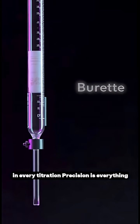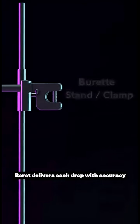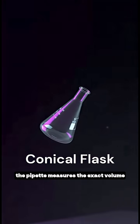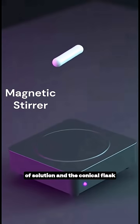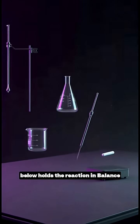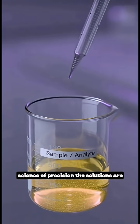In every titration, precision is everything. Each instrument plays a role. The burette delivers each drop with accuracy, the pipette measures the exact volume of solution, and the conical flask below holds the reaction in balance. Every mark, every measurement defines the science of precision.